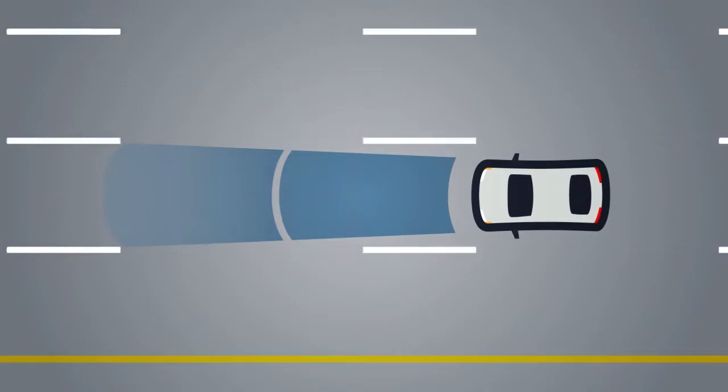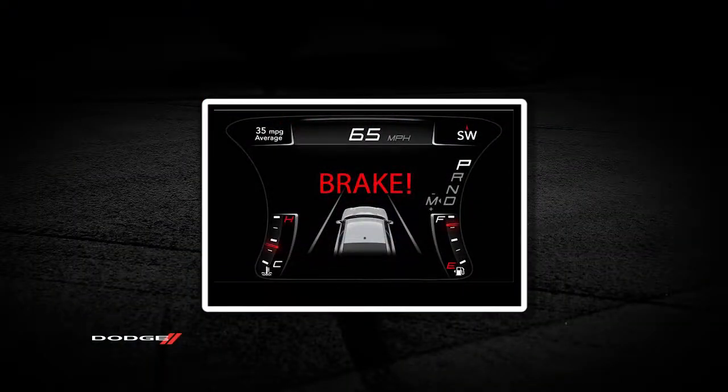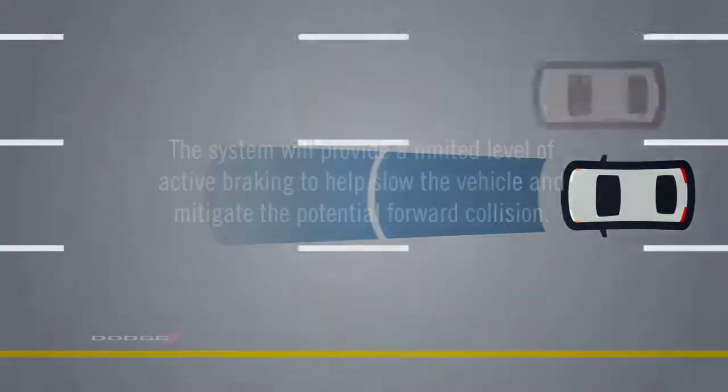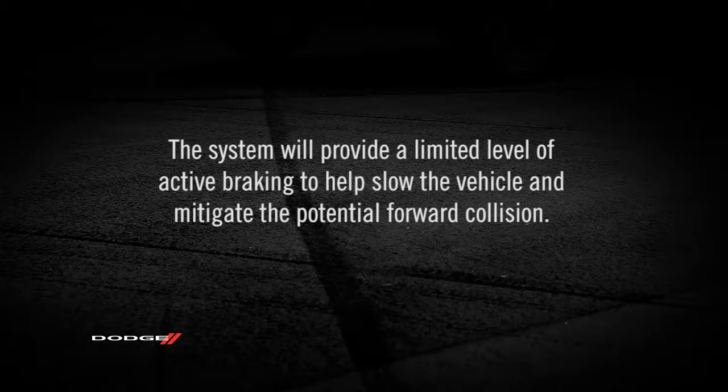When the system determines that a forward collision is probable, the driver will be provided with audible and visual warnings and may be provided with a brake jerk warning. If the driver does not take action based upon these progressive warnings, then the system will provide a limited level of active braking to help slow the vehicle and mitigate the potential forward collision.